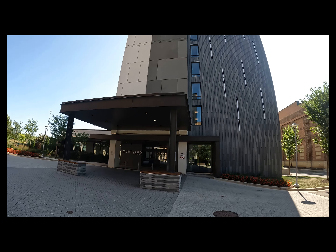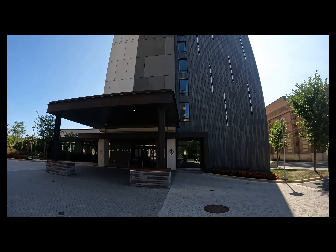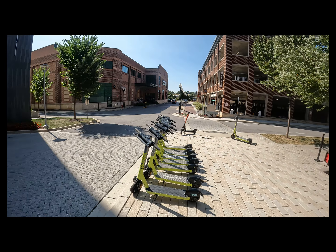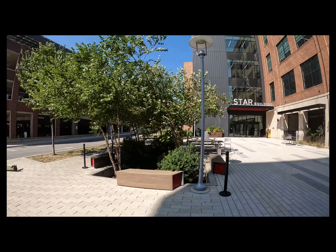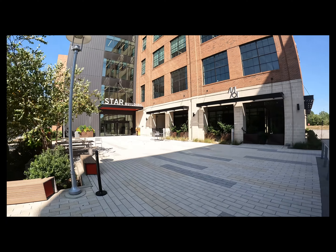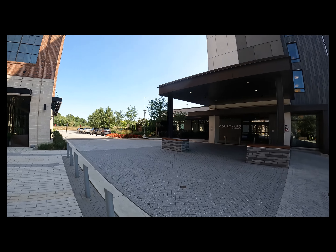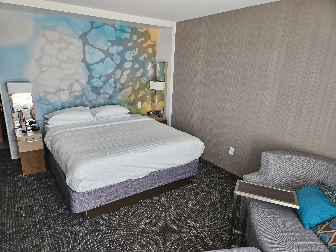We stayed at the Courtyard Marriott downtown McHenry Row. It's not the largest hotel — only eight floors — but it's really close to the port. To put it in perspective, we got an Uber XL because we have a lot of bags, and it cost us $10. You can also park your car here during the cruise for $10 a day — that was the price when we were there. The rooms were really nice and clean.